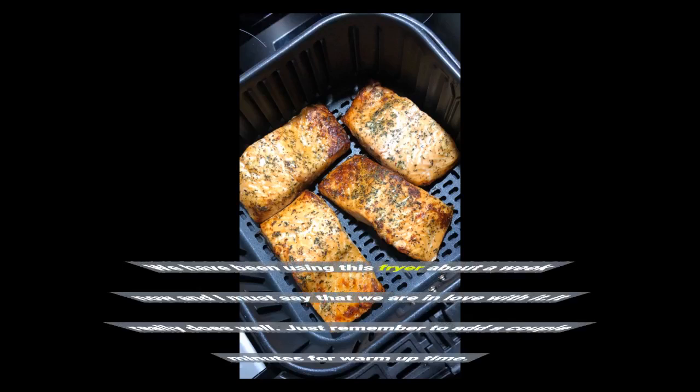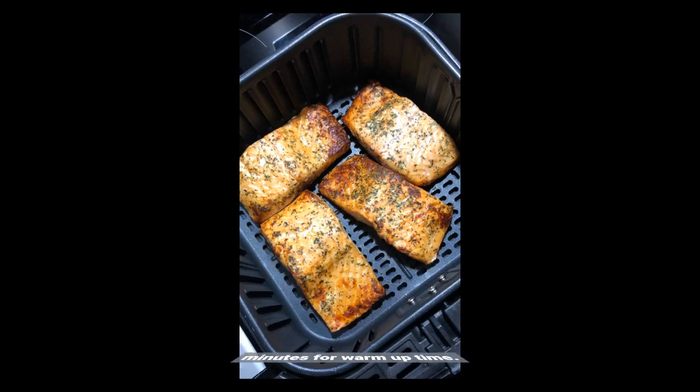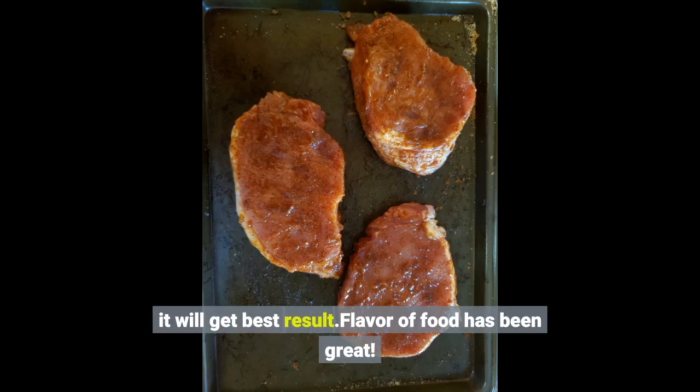We have been using this fryer about a week now and I must say that we are in love with it. It really does well. Just remember to add a couple minutes for warm-up time — it will get the best results. Flavor of food has been great.